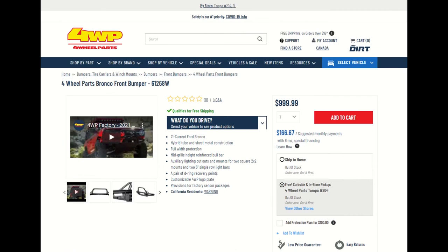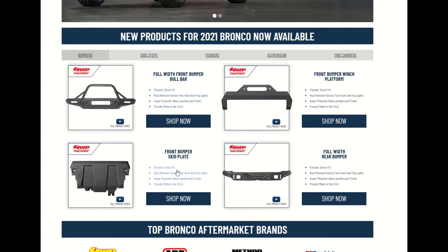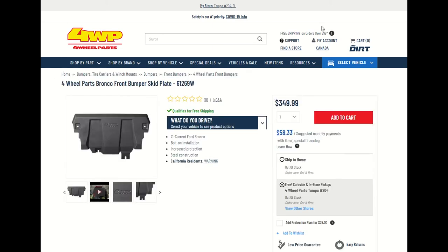Let's go back to where we were. This right here is the front bumper skid plate — definitely nice. If we go to shop now: bolt-on installation, increased protection, steel construction. California residents, there's a warning — let's click on it just to see. California Proposition 65: cancer and reproductive harm. Well, let's go back — didn't intend to get into that, but I guess it relates to what it's made of. This is just amazing folks.